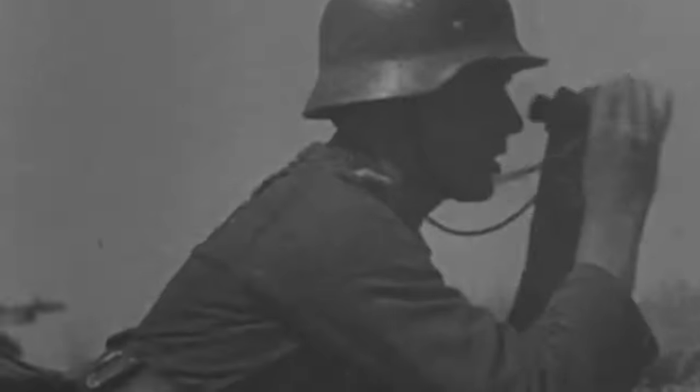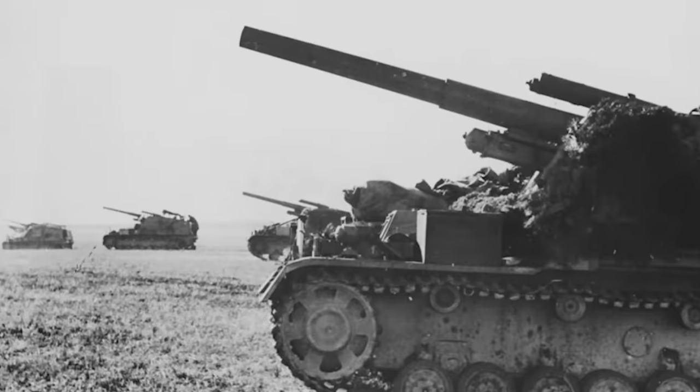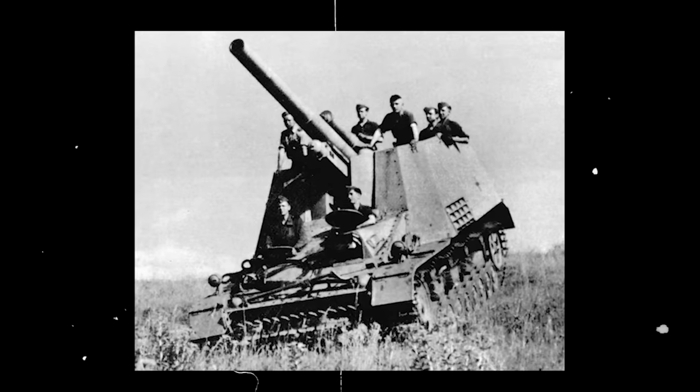As 1943 dawned, the vast fields of Kursk bore witness to a desperate effort by the German forces to regain dominance on the Eastern Front. It was here that the Hummel self-propelled artillery, with its foreboding silhouette, emerged. Armed with a thunderous 15-centimeter SFH 18-1 howitzer, this behemoth of German engineering was envisioned as the ultimate mobile artillery asset for the Blitzkrieg tactics.